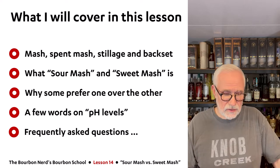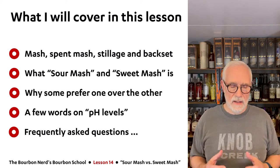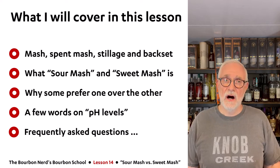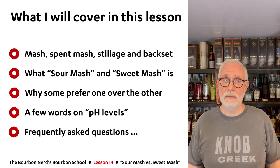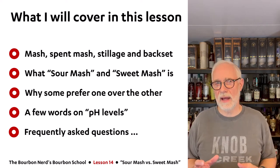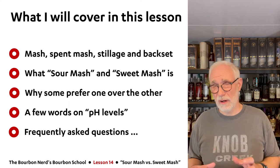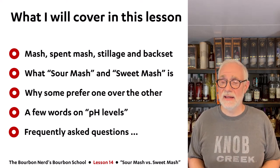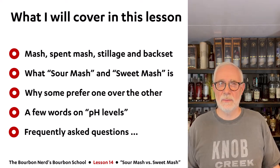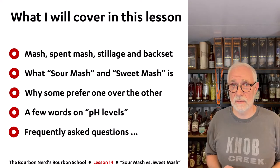Here's what I'll be covering in this lesson specifically. I'll talk about a few terms you may not have heard before. Mash we've covered in previous lessons. Spent mash may be new to you. Stillage and backset are also terms I'll be using. Of course I'll tell you what sour mash and sweet mash are — that's the main part. I'll also go into a little detail on why some manufacturers choose one over the other, and it's really up to preference. I'll touch on pH levels, since that's one of the key differences between the two. And I'll end with some frequently asked questions.